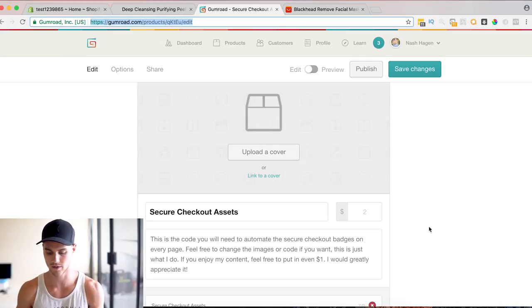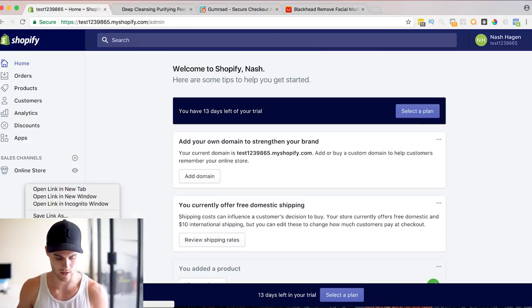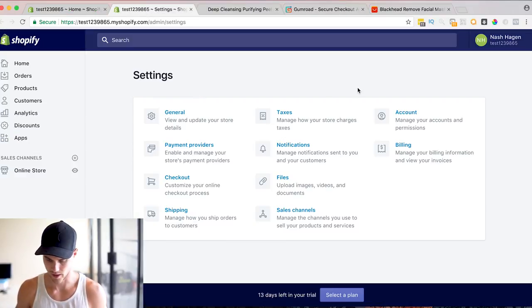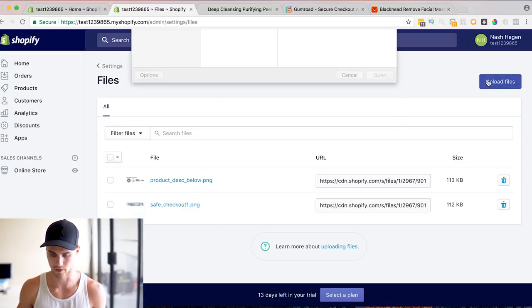You can download it for free — you can throw in a dollar or five dollars if you want, but it's free because I want to help you guys out as much as possible. Once you download it, hop over to the main screen of Shopify and open up Settings in a new window. Go to Settings, then Files. I've already uploaded these, but all you have to do is hit upload file and upload the two image assets.